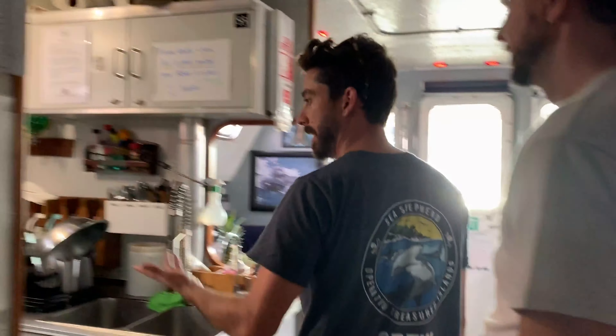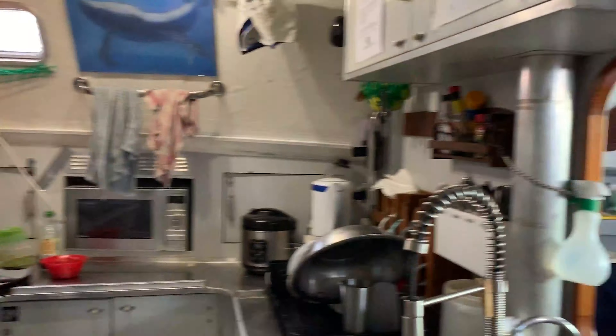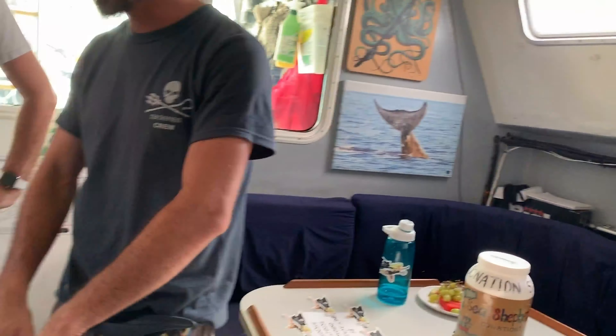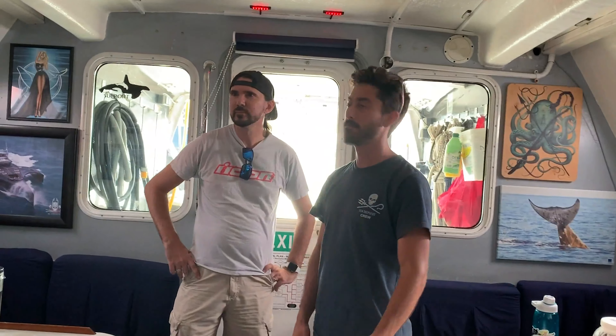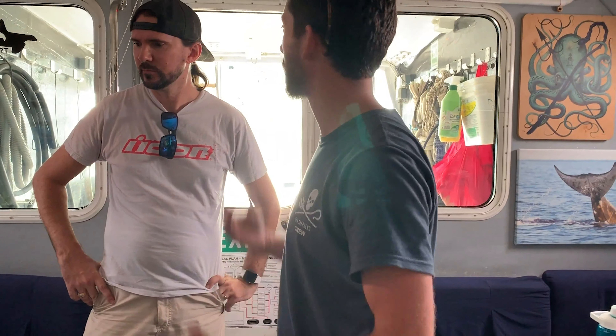It's a vegan boat. The thing we like to say is we don't eat the customers. That's where the cooking gets done, and this is the mess where we hang out. Underneath us is the engine room, some storage back there, and some storage forward. There's an engine right under this plate and another one right there. It's getting pretty noisy back there, but I'm used to it.